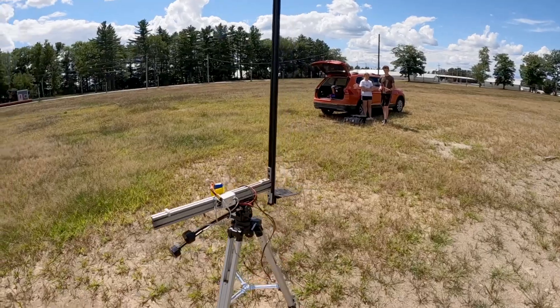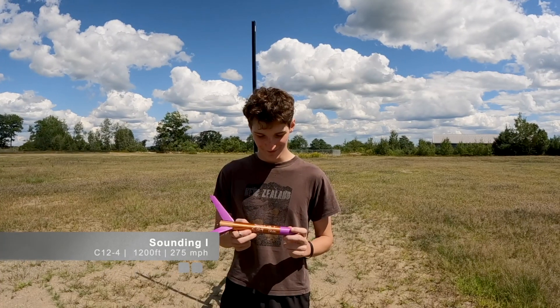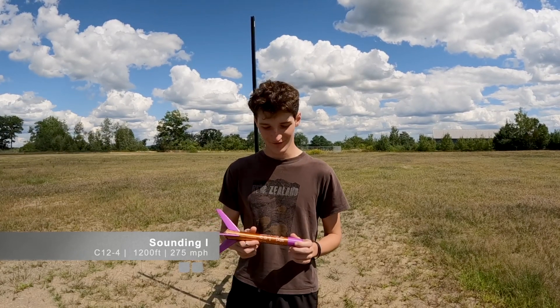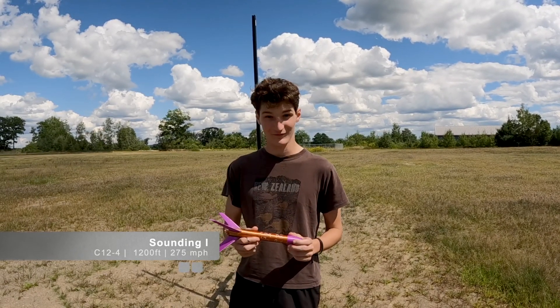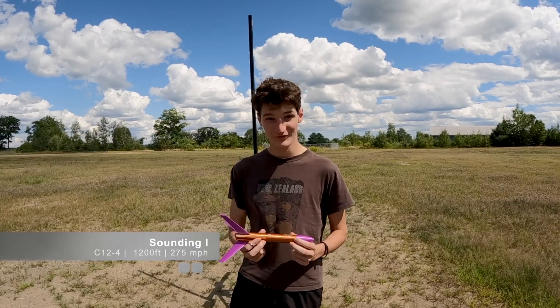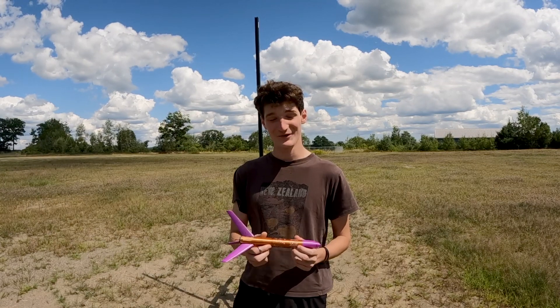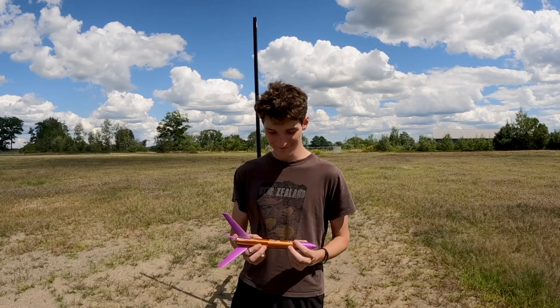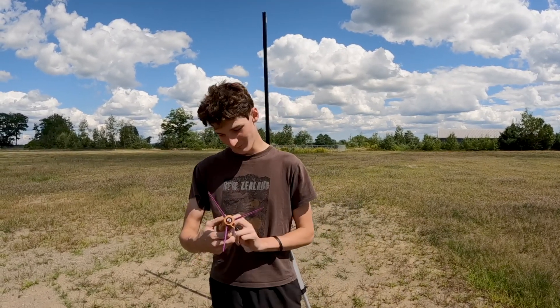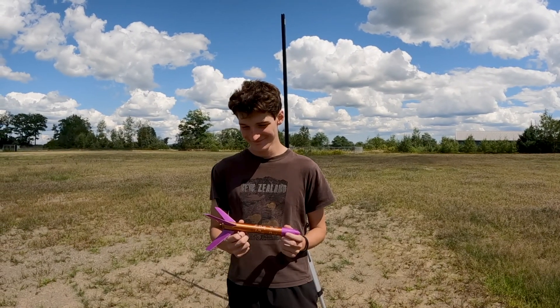Let's get ready to look at our first rocket of the day. This rocket is Sounding 1. It has a C12-4 engine and should fly about 1,200 feet at 275 miles per hour. It weighs 1.7 ounces. We're going to go see how that goes in just a few seconds.